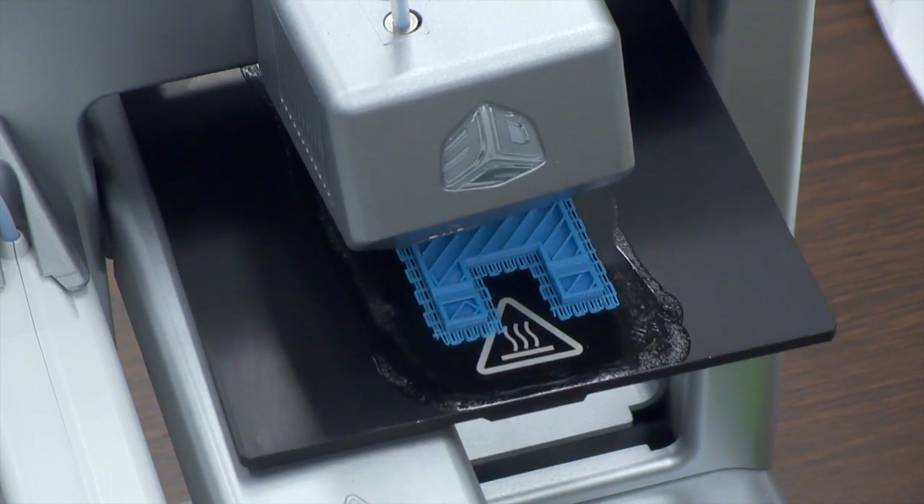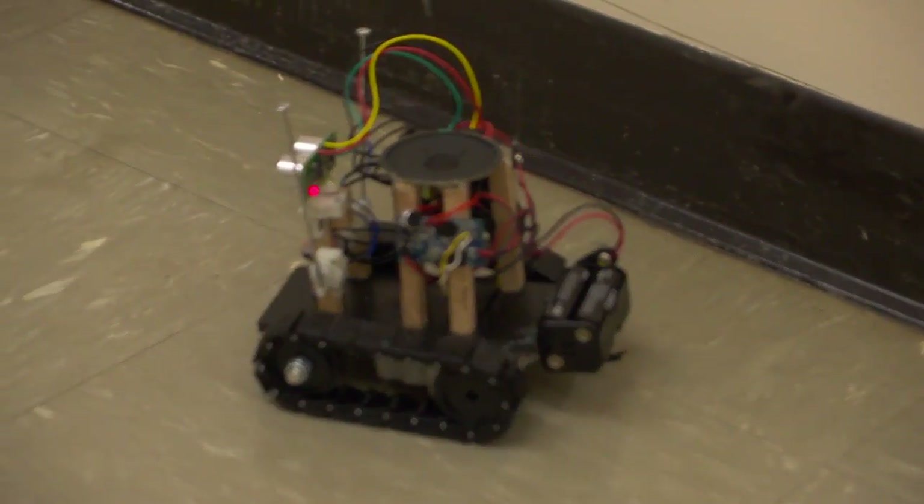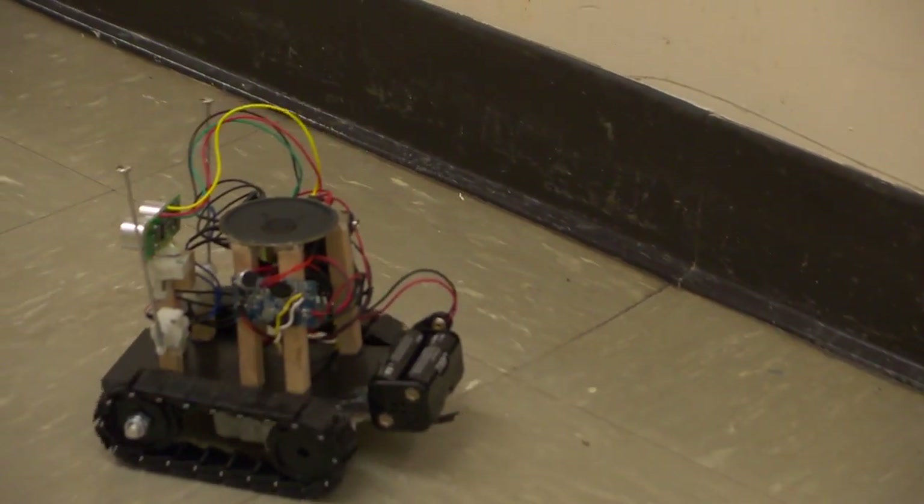The students are divided into three groups and spend two weeks on each project. The robot they're building this year is really cool — it's a drumming robot. It actually seeks an object to pound drumsticks on, and it'll create a tune.